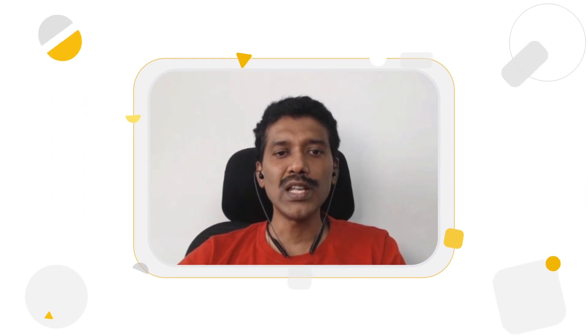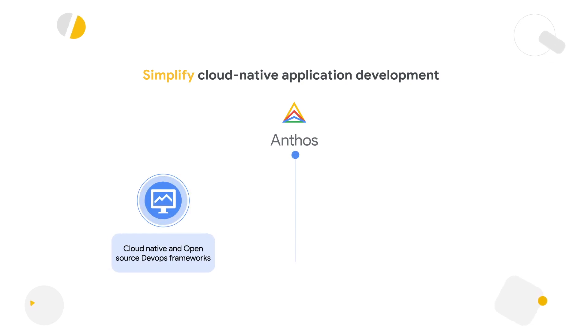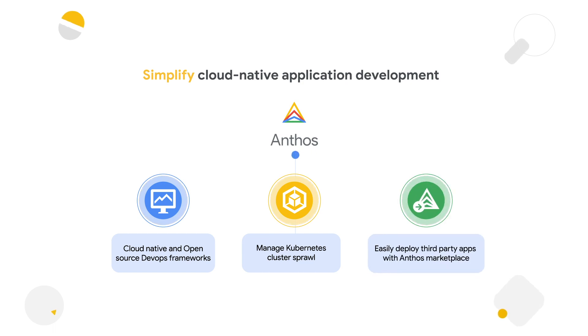Looking at use cases in the digital native space, Google has a legacy for creating and contributing to open source projects, as well as creating managed open source products. Examples include GKE for Kubernetes, Anthos Service Mesh for Istio, and Cloud Run for serverless. Digital natives typically start having a Kubernetes cluster sprawl, where they have tens of clusters to manage. Anthos is a simplified platform to manage configuration, monitoring, and security across multiple Kubernetes clusters. Companies are also looking for a certified application marketplace, since all needs cannot be satisfied from a single vendor — Anthos provides a central marketplace for third-party applications like Kafka and Elasticsearch, with billing being centrally managed.